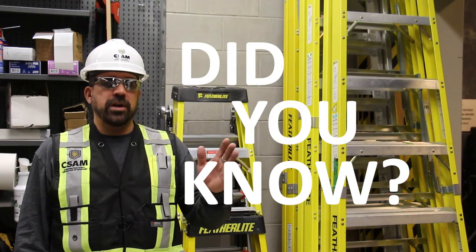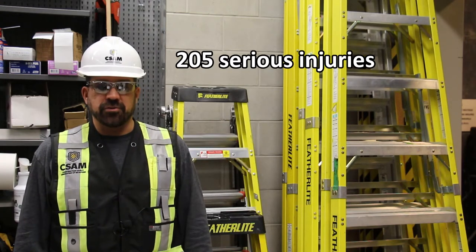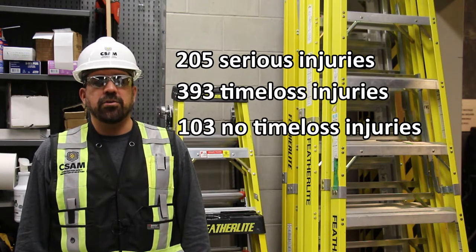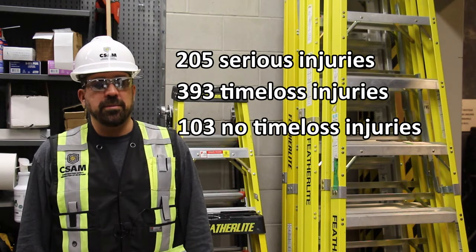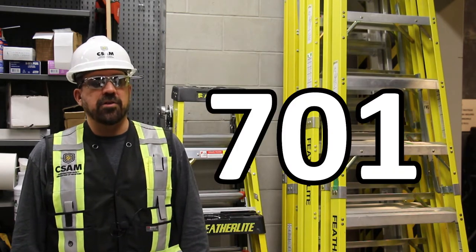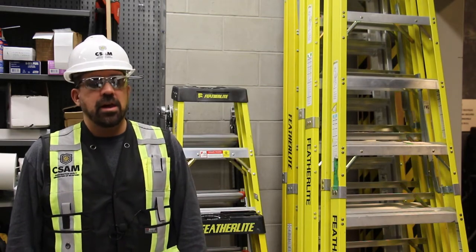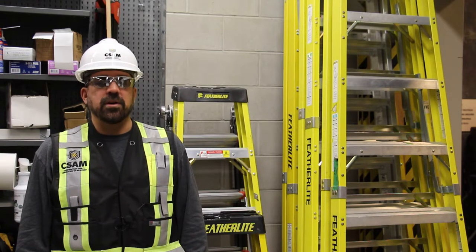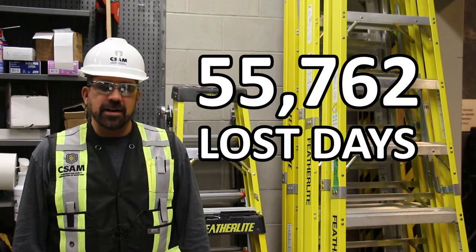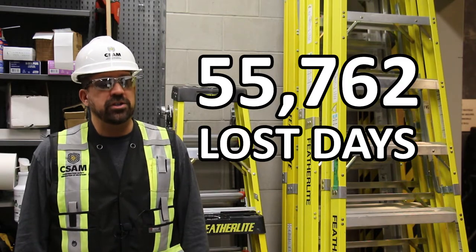Between 2016 and 2021, there have been 205 serious injuries, 393 lost time injuries, and 103 no time lost injuries reported to WCB for a fall from a ladder — a total of 701 reported injuries, averaging about 140 per year. The most serious injuries from those falls have been fractures and dislocations, with a 5-year total of 55,762 lost days, averaging 60 days per reported injury.